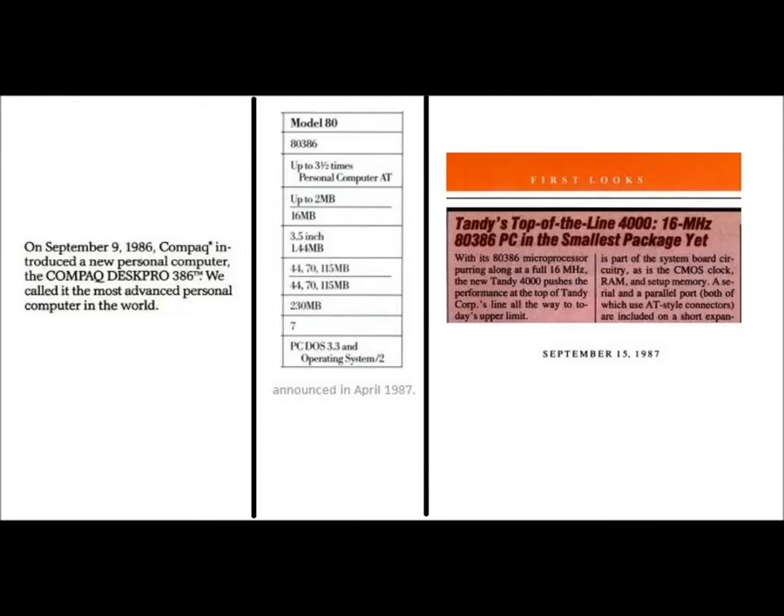About a year after Compaq introduced the 386 processor to the PC, Tandy released their own with the Tandy 4000.